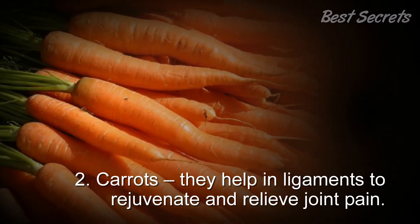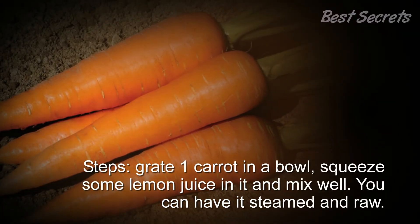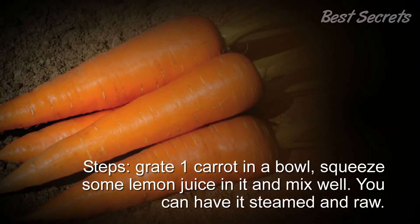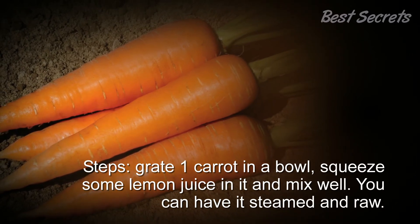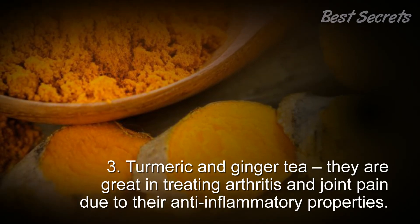2. Carrots: They help ligaments to rejuvenate and relieve joint pain. Steps: Grate one carrot in a bowl, squeeze some lemon juice in it, and mix well. You can have it steamed or raw.